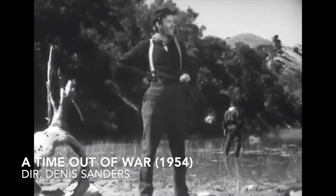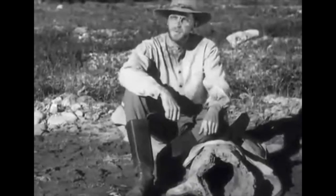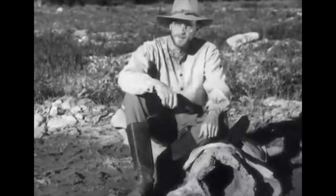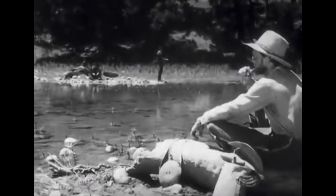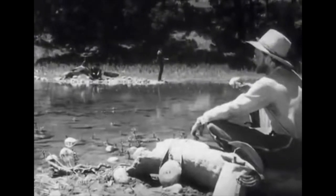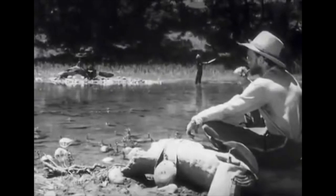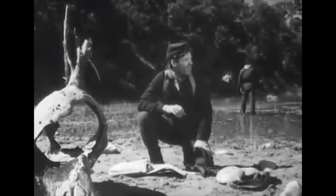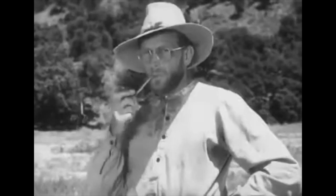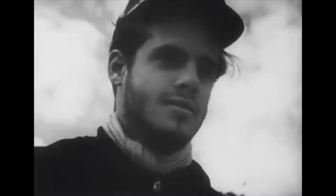Most people have not seen The Red Badge of Courage, but almost no one has seen A Time Out of War, an Oscar-winning short film from 1954. Made as a college film project, the movie tells the story of three soldiers — two Union and one Confederate — who encounter each other across a narrow river and, instead of shooting, sit down and talk for a spell. It's a film that's rough around the edges, but the unpolished quality makes it almost a piece of cinematic folk art, a hastily drawn memory of shared humanity. A Time Out of War is available on YouTube. Seek it out and prepare to be spellbound.